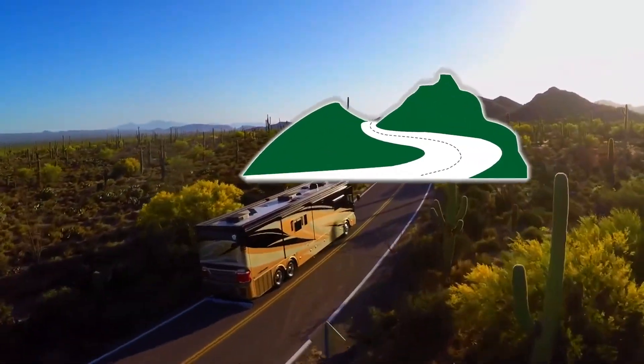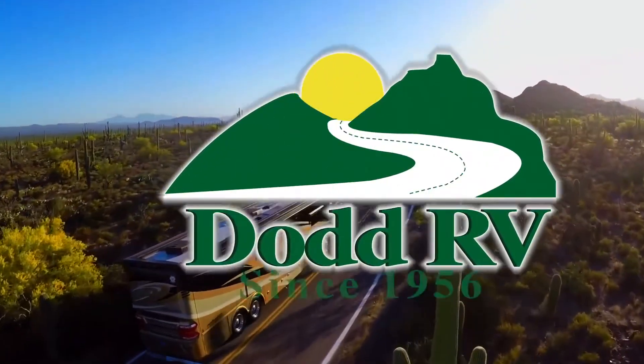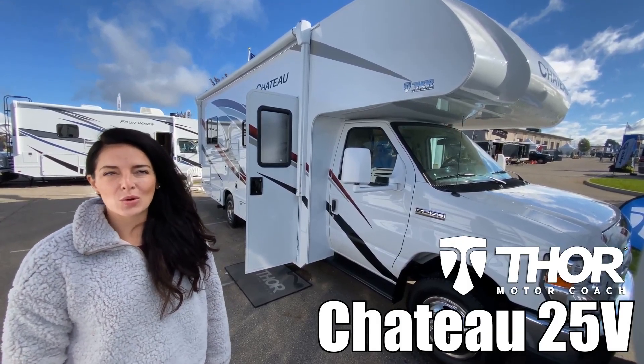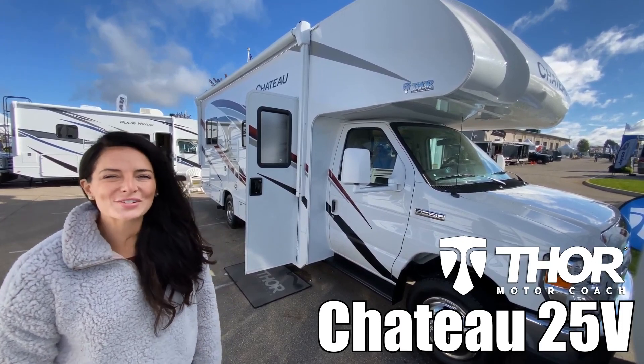Here's another great RV from Dot RV of Eastern Virginia. Hey everyone, I'm Brianna and today we're going to go look at the Chateau by Thor Model 25B. Let's go check it out.